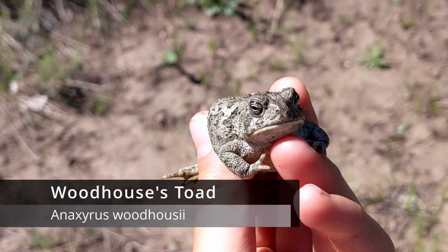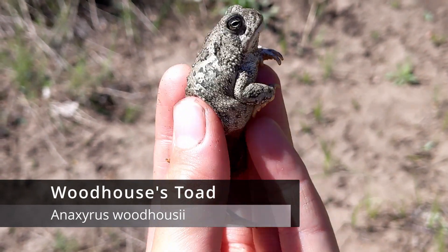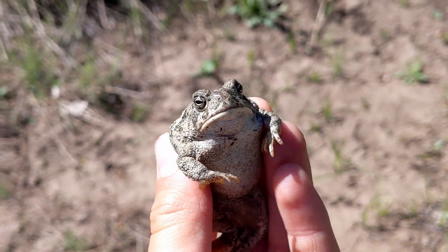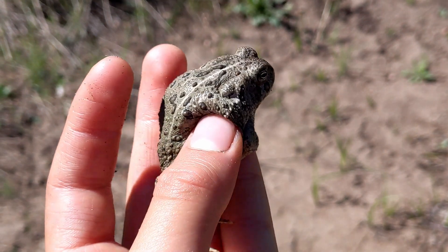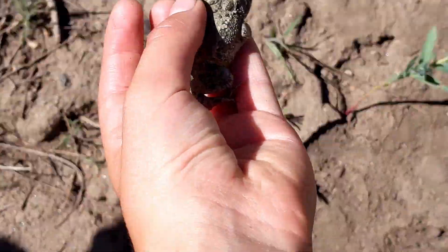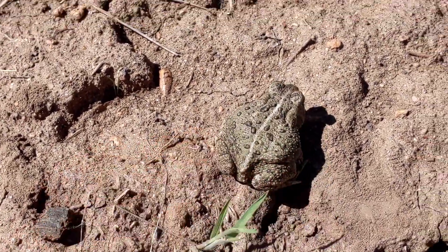The next animal we see here is a Woodhouse Toad — I think it's Anaxyrus woodhousii, that's how you pronounce the scientific name. We found him hopping along here. It's perfect snake food, so that might be a good sign that we find a snake. But he's really chubby and cute, so I think I'm going to let him go. Hop away.